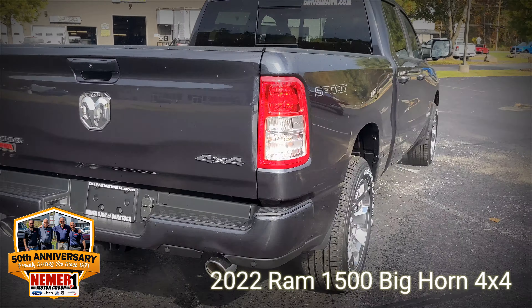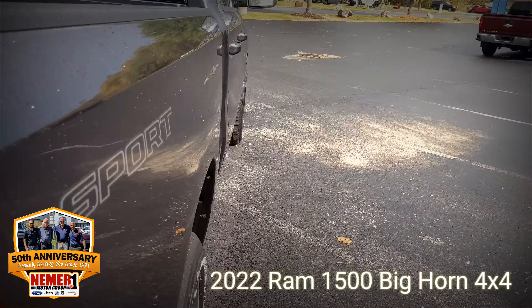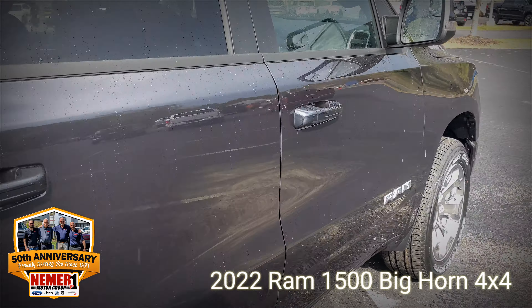You can see all the details for this vehicle online at NehmerCJDR of Saratoga.com. That nice slow opening tailgate.